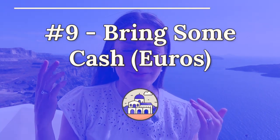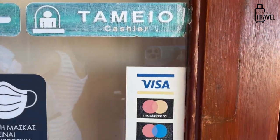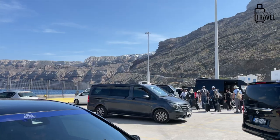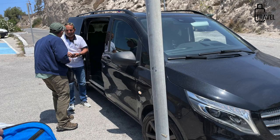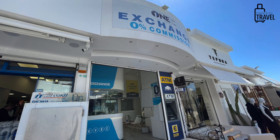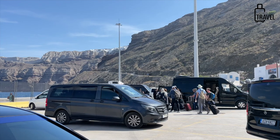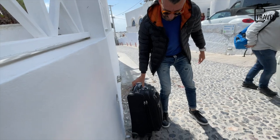My next tip is to bring euros. Not everything on the island accepts credit card — most restaurants in Oia and Fira do, and hotels do, but taxis are cash-only. You'll want cash for tipping and taxis. Bring a few euros with you; there are ATMs all around the island, but it's especially helpful to arrive with some cash for immediate needs like a taxi from the airport or tipping someone who helps with your bags over the cobblestones.